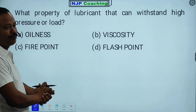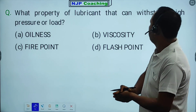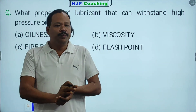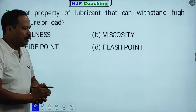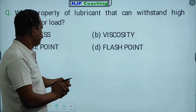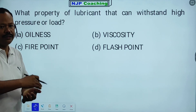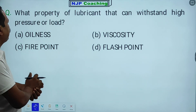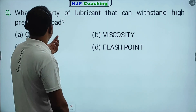First question: What property of a lubricant can withstand high pressure of load? Lubricant is a solid lubricant. I am going to start a class of lubricant. What property of lubricant that can withstand high pressure of load?